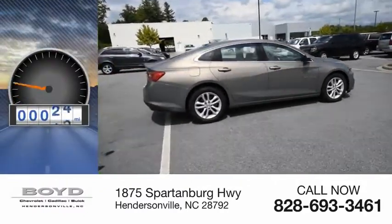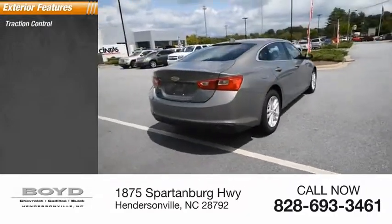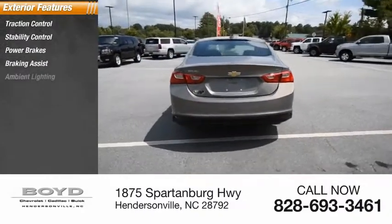This vehicle has less than 3000 miles. Here are some of this vehicle's great options: traction control, stability control, power brakes, braking assist, and ambient lighting.